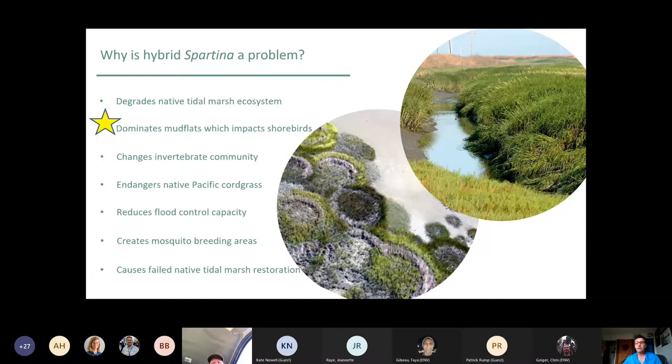Most of the remaining invertebrates in those systems shifted from surface feeders available to shorebirds to below-ground feeders that are unreachable. If left unchecked, there was a worry that the hybrid Spartina could cause the extinction of Pacific cordgrass by outcompeting it and swamping it with greater pollen load, making the native produce hybrid seed, which further exacerbates the problem. There is also the possible increase of mosquito breeding areas by increasing ponding, and because it's such a fast colonizer, it can quickly turn a restoration site into a monoculture.